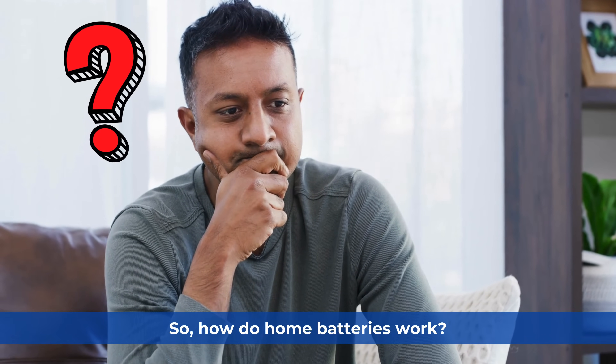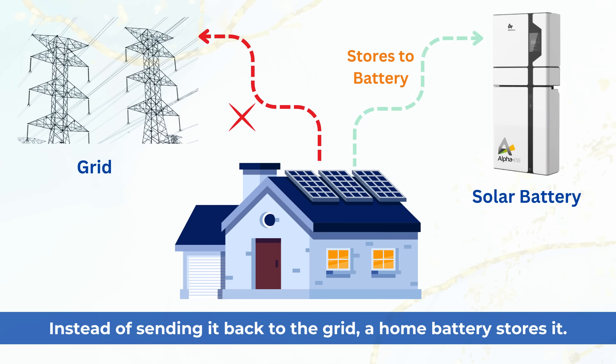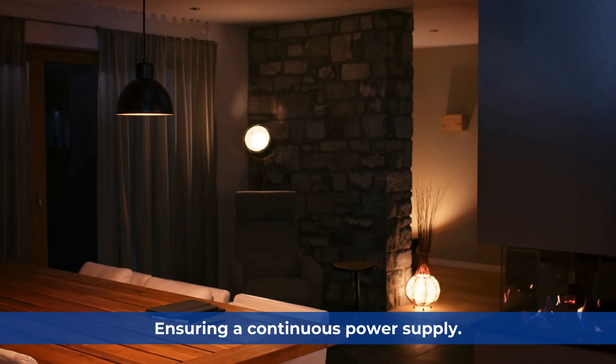So, how do home batteries work? It's quite simple. When your solar panels generate excess energy, instead of sending it back to the grid, a home battery stores it. You can use this stored energy during the evenings or on cloudy days, ensuring a continuous power supply.